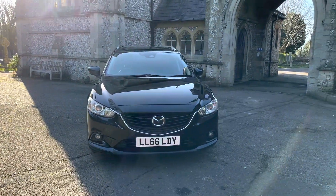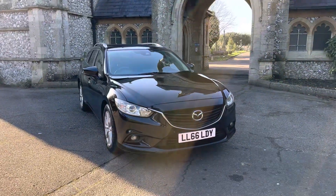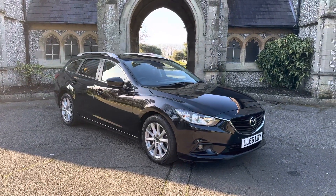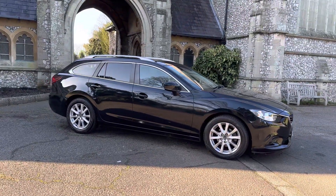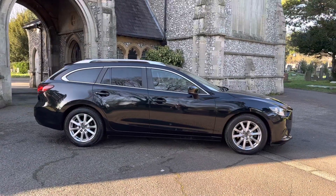Hi guys and welcome to another presentation from Browns Autos. Today we have a Mazda 6 2.2 Skyactiv Tourer Euro 6, done 76,000 miles from new. This car is a two-owner vehicle, the last owner owning it since 2018. The car is finished in metallic black with black cloth interior.